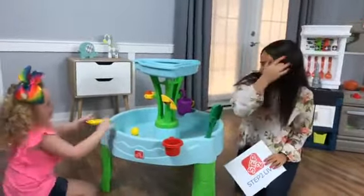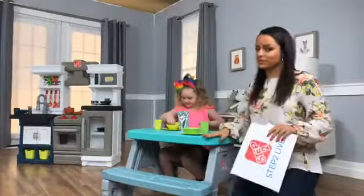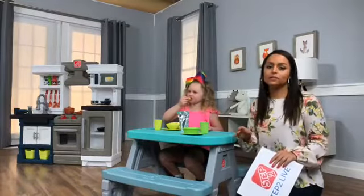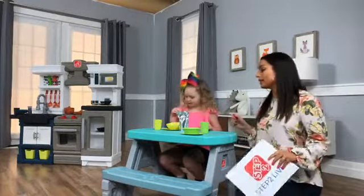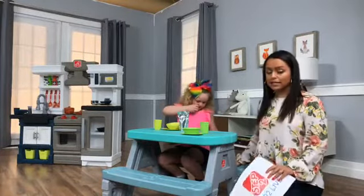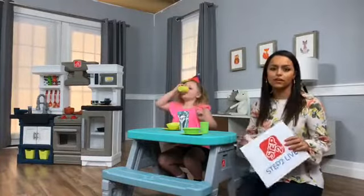Next is the Sit-and-Snack Picnic Table — and I am obsessed with these colors, they're fantastic. As I said at the beginning, this can be used indoor or outdoor. You could bring it in for snack time, take it out for snack time, or bring it in for arts and crafts. This comfortably fits four kids, and each seat holds 40 pounds. With the whole social play angle, you can get more than one kid eating, coloring, or playing together.